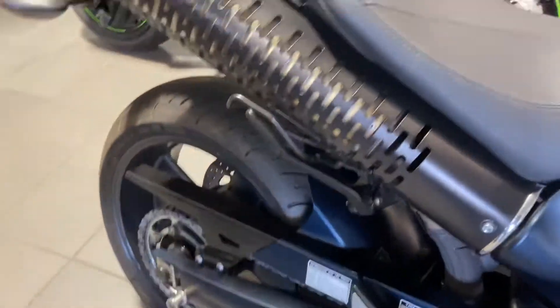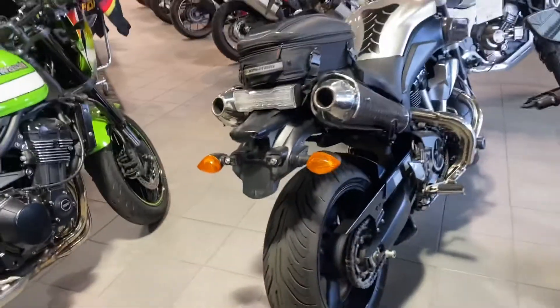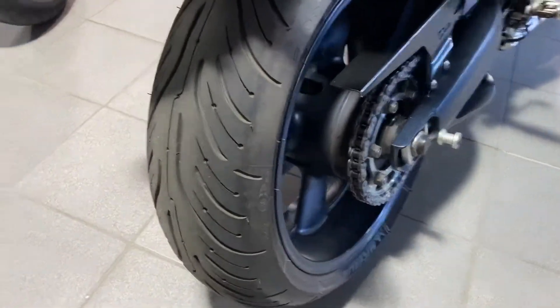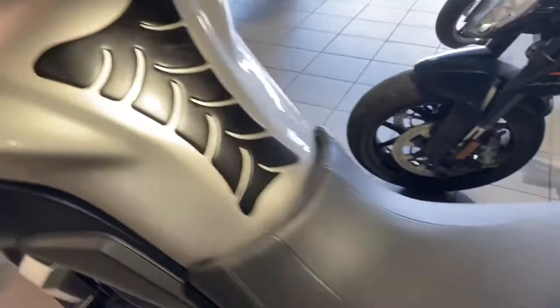Hopefully it's easy to see — dual pipes look amazing, good condition. Sprocket and tires are in excellent shape; won't need to do anything to this for a very long time.